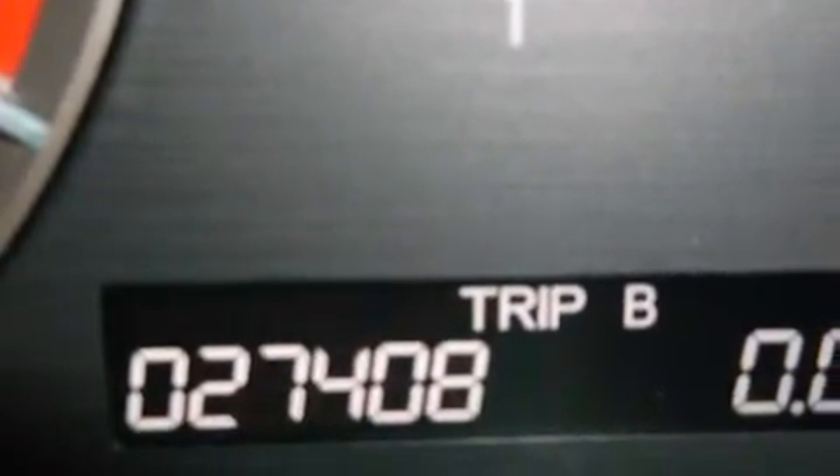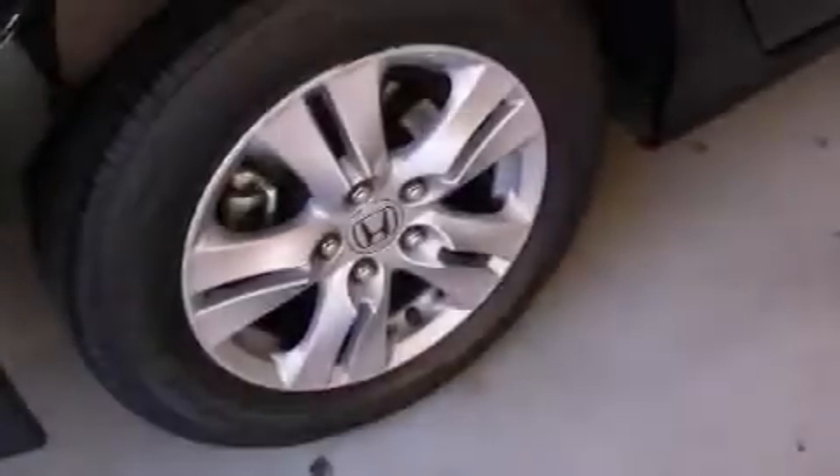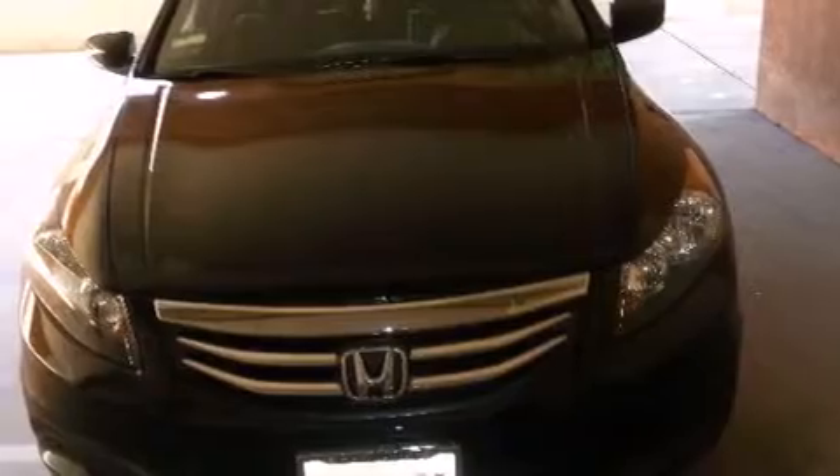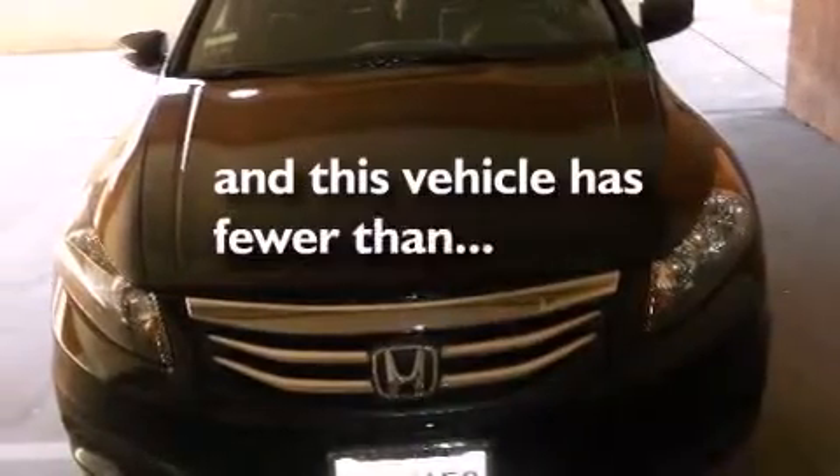Features include heated seats, air conditioning, cruise control, a CD player, a leather-wrapped shift knob, a passenger side vanity mirror, side impact airbags, a rear window defroster, a keyless entry system, and this vehicle has fewer than 28,000 miles on the odometer.